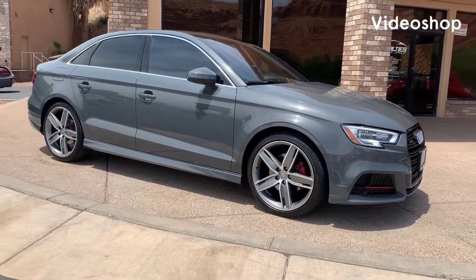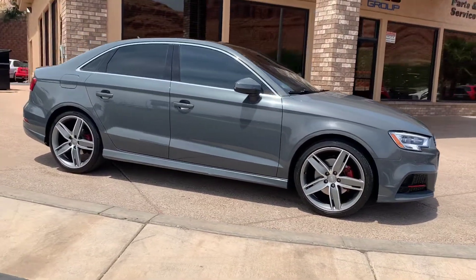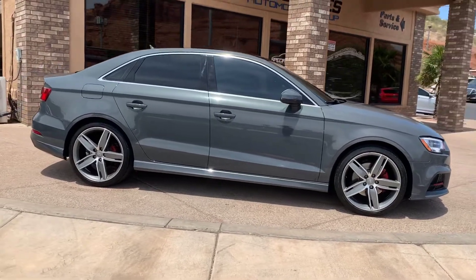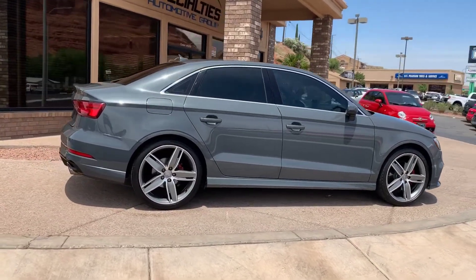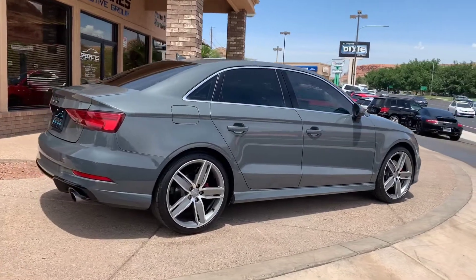Hi everybody, this is Kurt with Specialties Automotive. Just wanted to walk around this 2018 Audi A3 Quattro Premium Plus that we just got in. It's a beautiful car, runs and drives great. Let's walk around so you can see the overall condition that it is in.